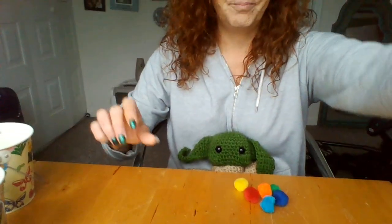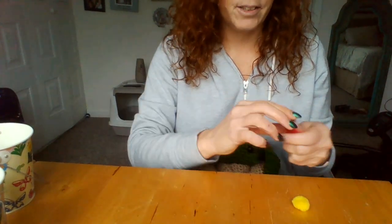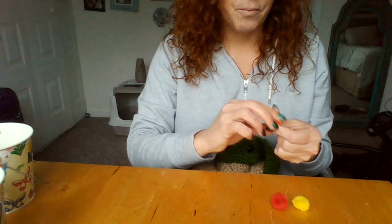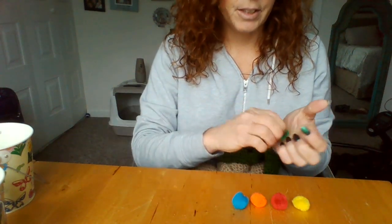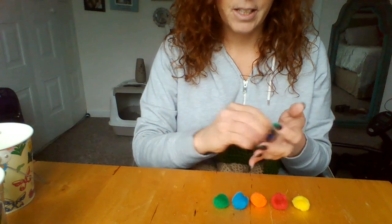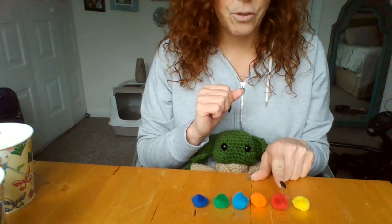Let's see how many are in this bucket. Can you count with me? One, two, three, four, five, six. Now let's count in Spanish — dos, tres...